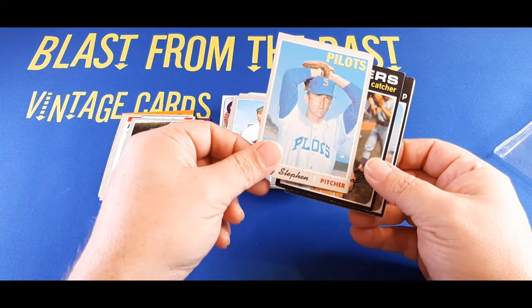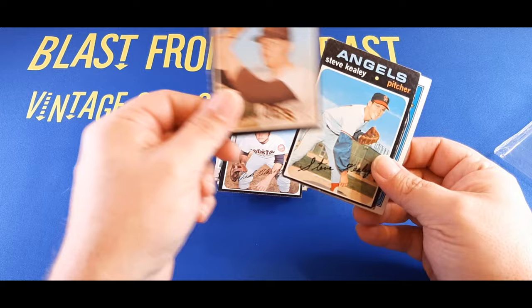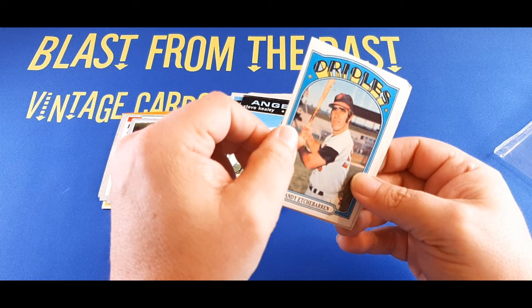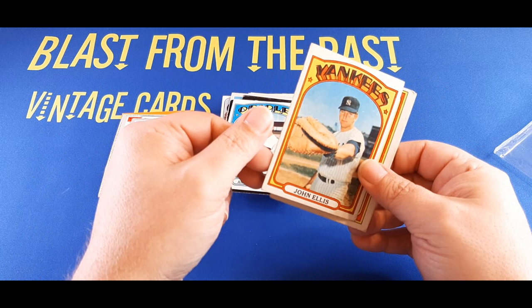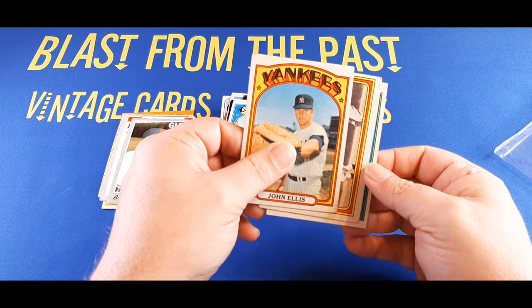1971 Topps Phil Roof — the card's in pretty nice shape. And Wade Blasingame, another not-too-shabby card. Mike Corkins — this one's pretty beat up, that side is really rough. And 1971 Topps Steve Kealey. 1972 Topps — the eyebrows for days — Andy Etchebarren. Sorry, I'm mispronouncing the name. Look at those eyebrows, folks. Almost looks like they're drawn with markers, but that's his real hair. We got an action card coming up, but before that we got John Ellis, the very large catcher's or first baseman's mitt — he played both. And right behind him we got John Ellis in action. So we got two John Ellis cards from '72, and the last card from '72 is Enzo Hernandez.